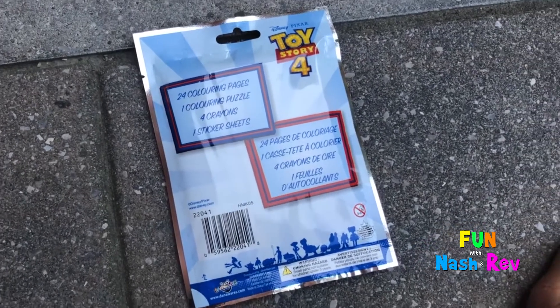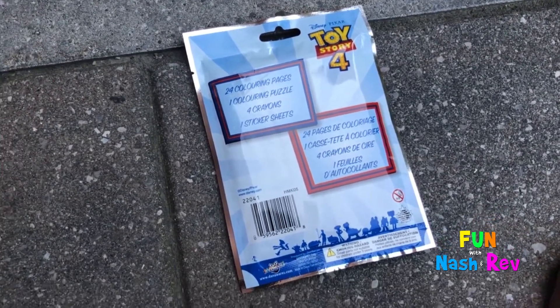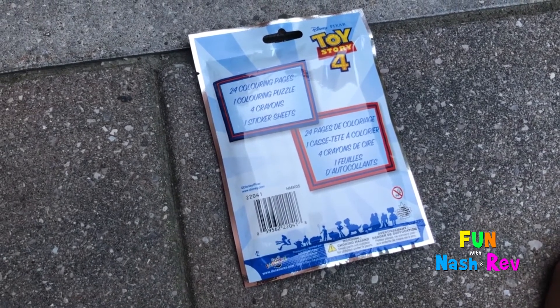Inside the bag, there are 24 coloring pages, one coloring puzzle, four crayons, and one sticker sheet.